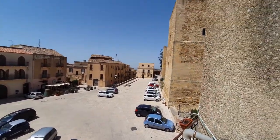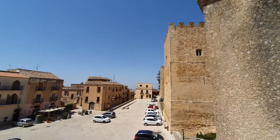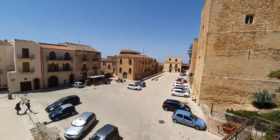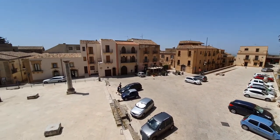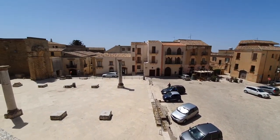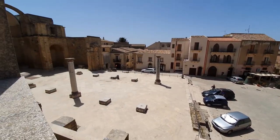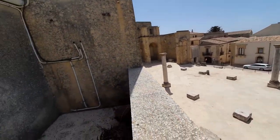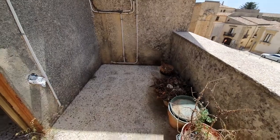This house is in the historic center of Salemi — literally in the very center. You can see the castle there. We're on the terrace right now. This is the remnants of the original church that was destroyed in the earthquake. This is a small terrace on the top floor.